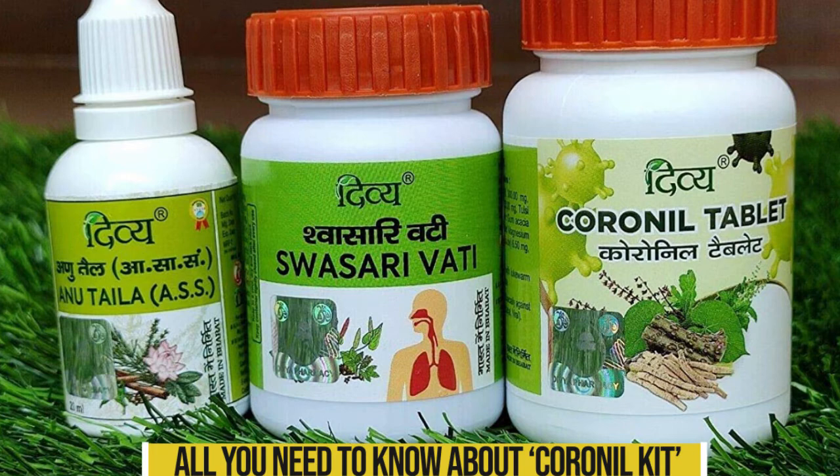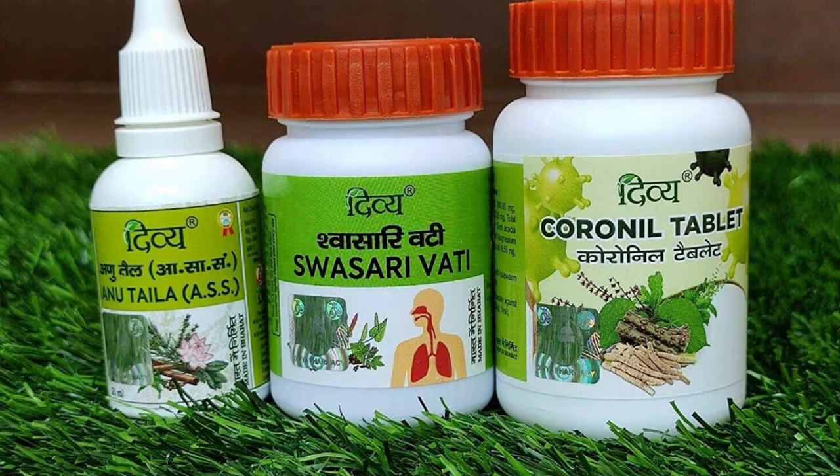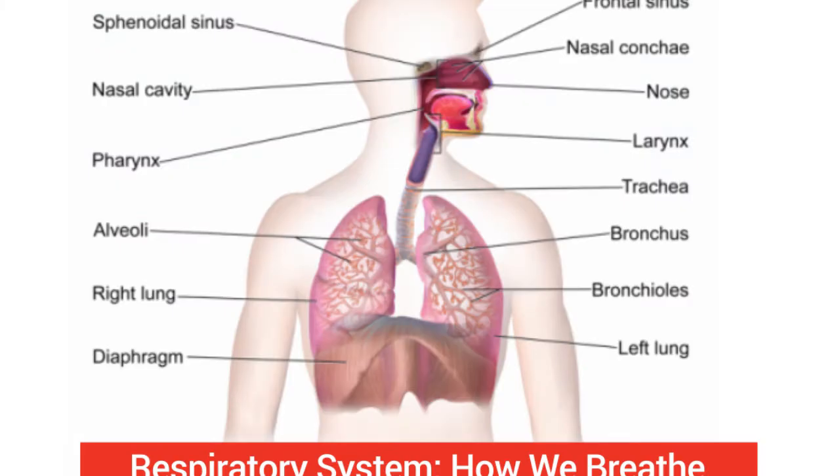All you need to know about the Coronyl Kit. The Coronyl Kit consists of three medicines, including two in tablet form and one liquid. It works on the respiratory system of the body.